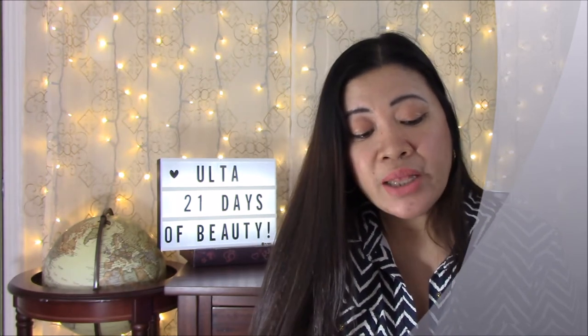March 29th: Benefit Cosmetics Roller Lash Super Curling and Lifting Mascara, now $12, regularly $24 — I haven't used it but I think it's a good one. Also Murad Acne Clarifying Cleanser and Anti-Aging Acne Time Release Cleanser, now $15–$19. Murad is such a good brand, so if you're into that it'll be on sale on the 29th.